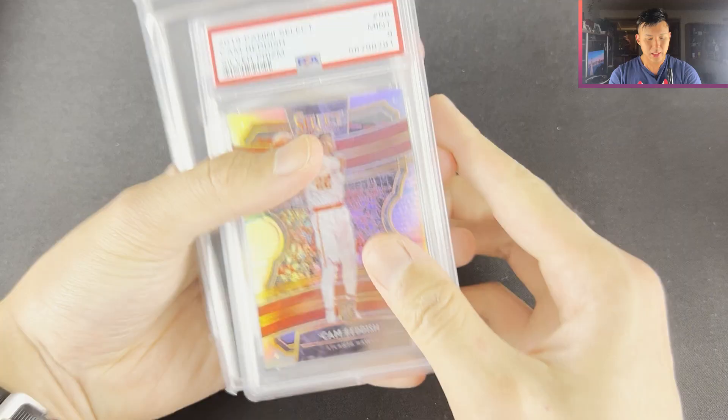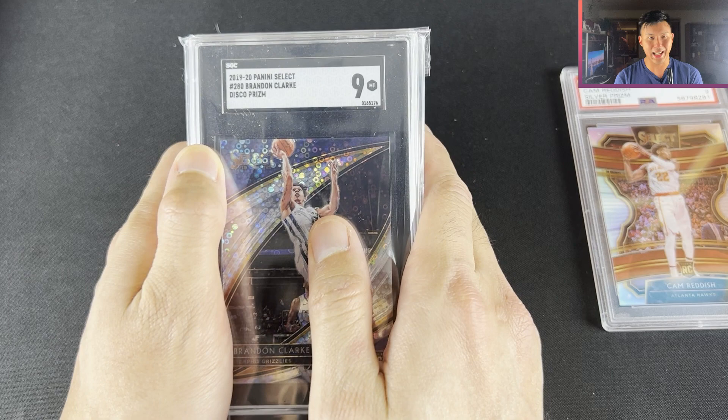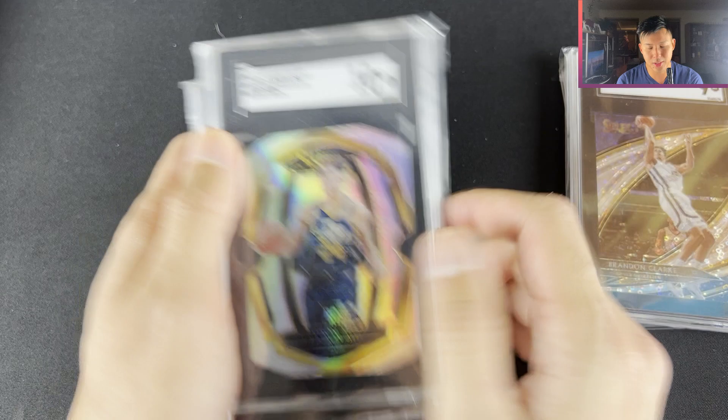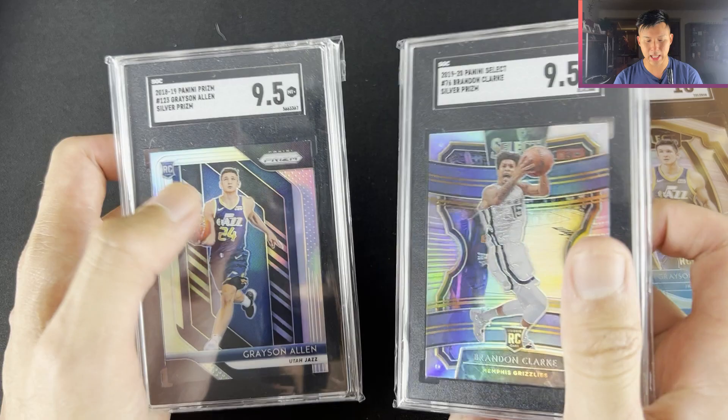Cam Reddish Silver Select PSA 9, Grayson Allen. Going along with me loving SGC — I've got a bunch here. Brandon Clark SGC 9 Courtside — I got this one for like $8. SGC 10 Silver — not saying Grayson Allen's a great player but $10 for that, comparing to a BGS 9.5, I think it's worth it. And then the SGC 9.5 — these were like around $9 to $10 each — Grayson Allen Silver, and then the Brandon Clark Silver as well.